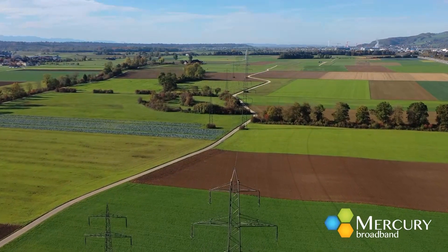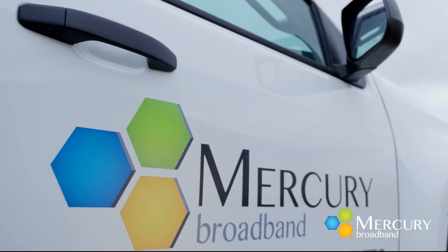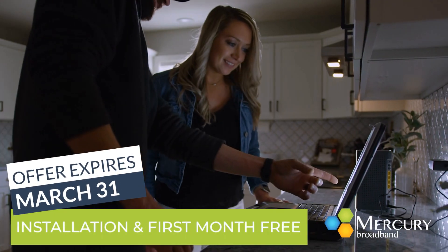Do you live in a rural area and find it hard to find high-speed Internet service? Then Mercury Broadband has a deal for you. Lock in a low monthly price for two years and receive installation and the first month free.